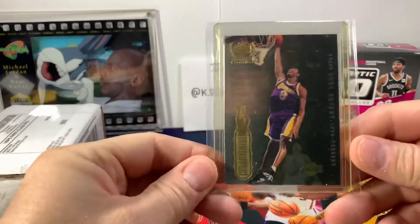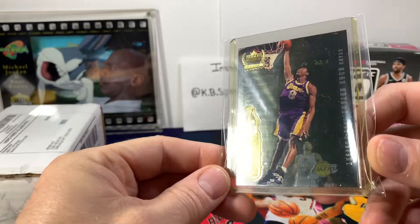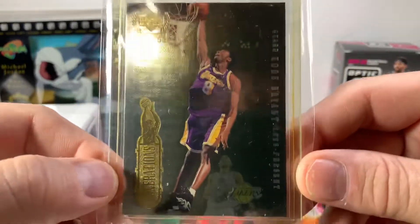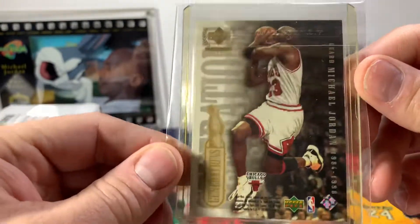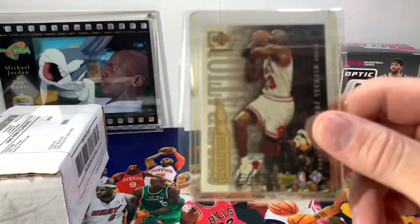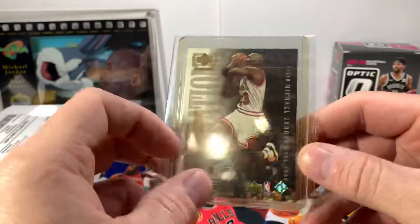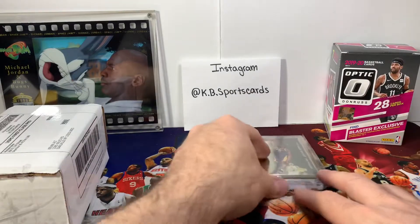And we got another Kobe — Upper Deck Generations. Let's see if I can get it so everybody can see it better, with the Michael Jordan on the back. Actually I think this was advertised as a Michael Jordan card, and then when I got to reading it, it said Michael Jordan slash Kobe. It was listed as a Jordan card but it had the Kobe on the back. So I grabbed it.